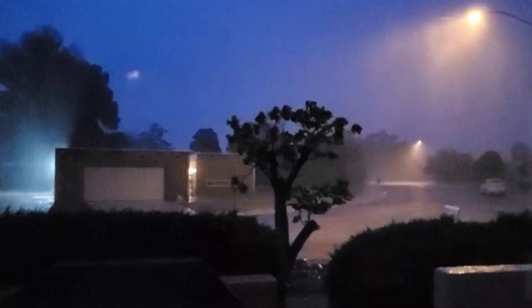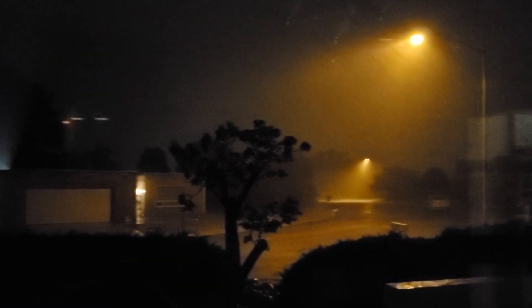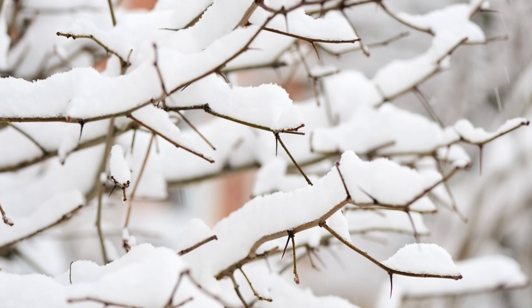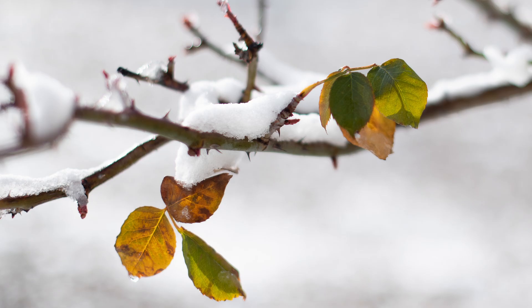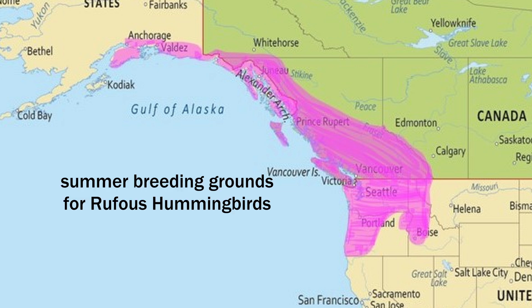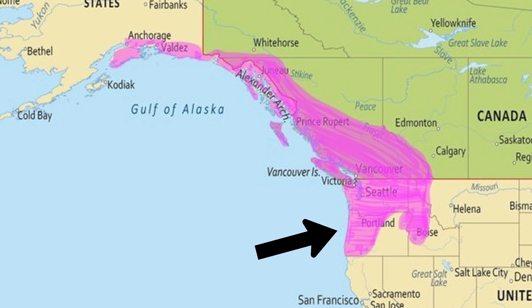Spring migration is hard on birds. Strong winds, early spring snows, rain, and freezing temperatures all sap their energy and also diminish the availability of spring flowers. Rufous hummingbirds spend the summer breeding in coastal temperate rainforests of western Canada, the Pacific Northwestern U.S., and up to coastal southeastern Alaska.